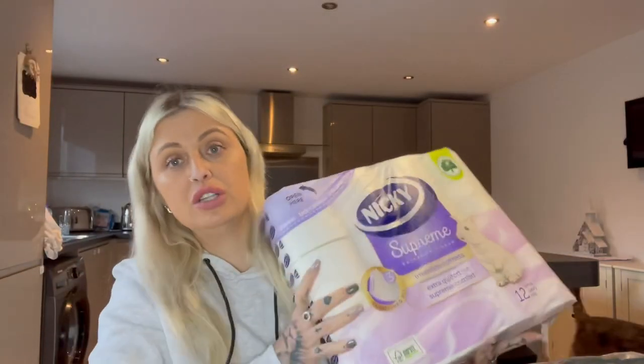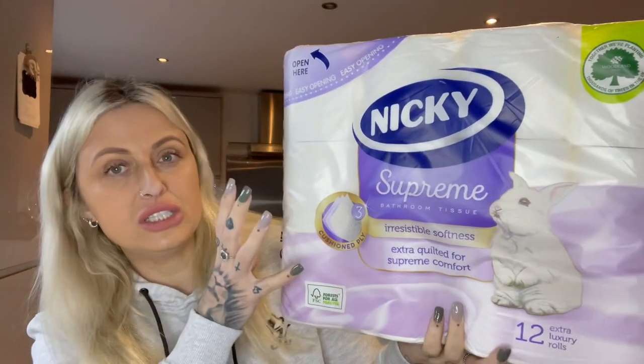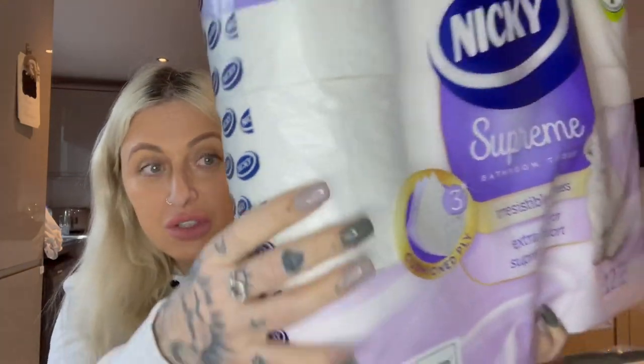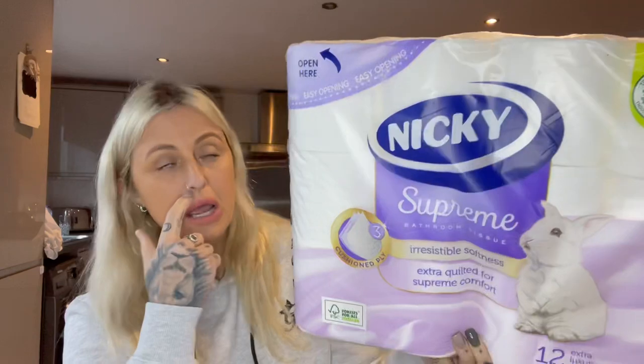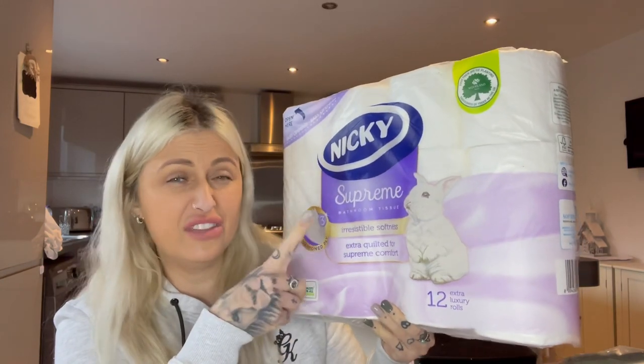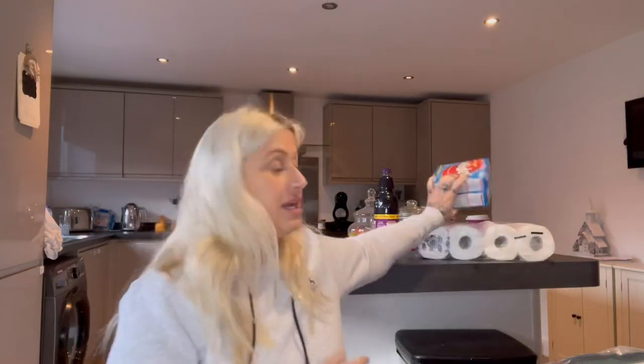I just needed some toilet rolls. These actually look super thick — they're only 3-ply but honestly if you could feel these, they're super thick and cushiony. You get 12 and they were £3.50, which I think is really good. I've also got two boxes of Winders kids fruit rolls. I think for that big bag it was either £2.99. Lydia loves them — they're made with real fruit, five rolls for a pound each, and they're normally a bit dearer in other places.